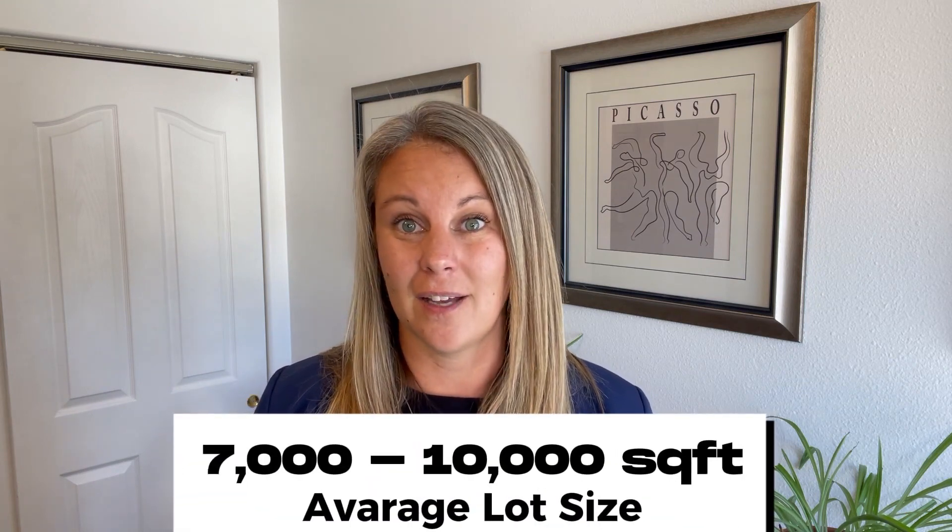Talking about snow coming off roofs brings us to the placement of your home on your lot. Most lots on Snoqualmie Pass average between 7,000 and 10,000 square feet, so they're not very large. You really need to consider your neighbors when thinking about snow shed coming off your roof. There have been unfriendly conversations and lawsuits from people building homes where snow falls off their roof and busts out their neighbors' windows. Your pitch and where you place your home on the lot will save you that headache.